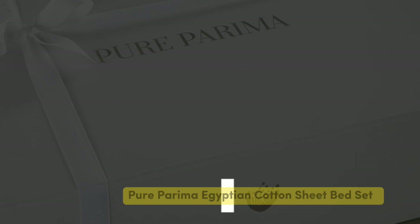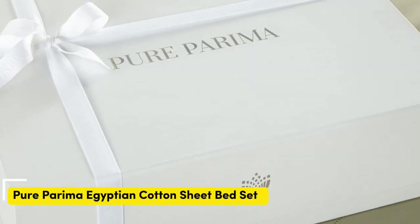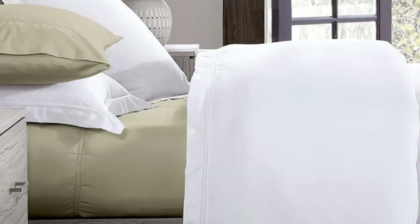Number 3. Some brands may only claim that they use Egyptian cotton, but the Pure Parima sheet set uses 100% authentic Egyptian cotton. Pure Parima uses a third-party organization to verify the genetic origins of the cotton. There are a number of reasons why Egyptian cotton might be worth the splurge — the fibers are able to be spun into finer threads, making for a much softer feel, and these fibers are incredibly durable.